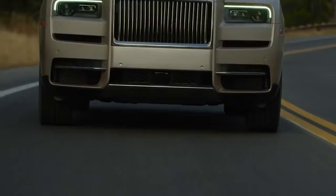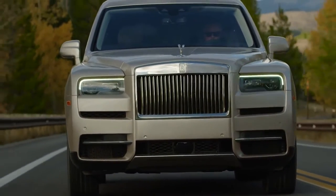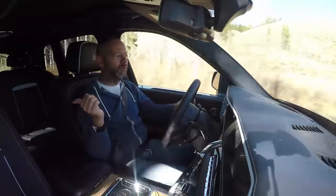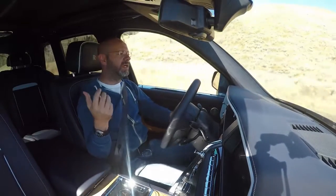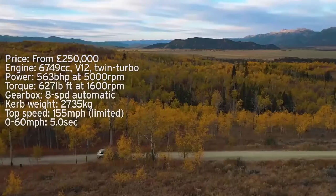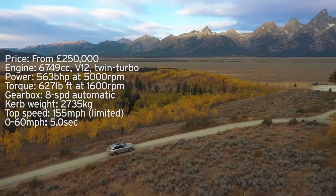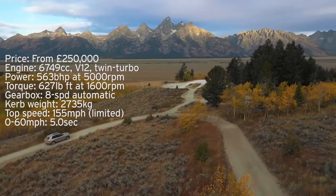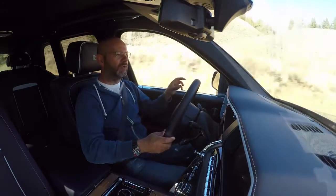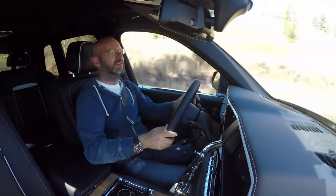It has a 6.75-litre twin-turbocharged V12 in the front, driving through an eight-speed automatic gearbox to an electronically controlled clutch. Normally, up to 100% of the power goes to the rear, but it diverts power forwards when needed — up to 50% can go to the front. There are open differentials at the front and rear; a shaft goes to a differential under the engine and puts power left and right. There are no locking differentials and no low ratio like a hardcore 4x4, but it torque vectors by braking — if one wheel spins, it brakes that side so power goes the other way.